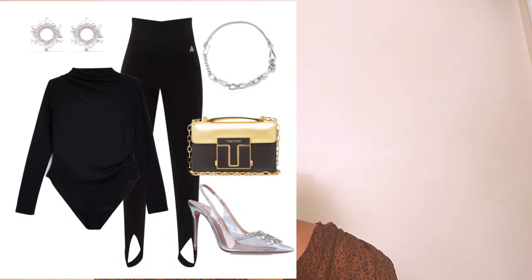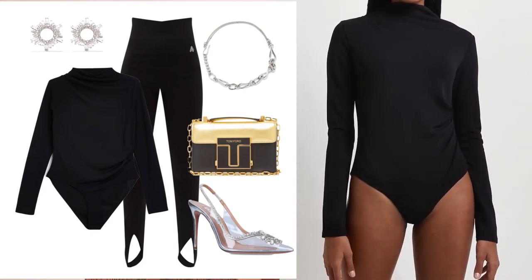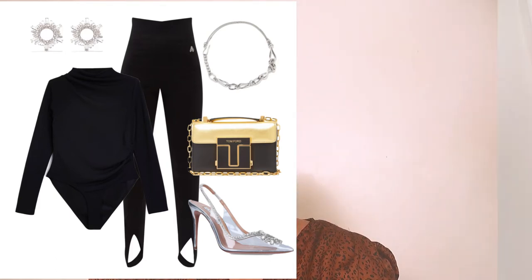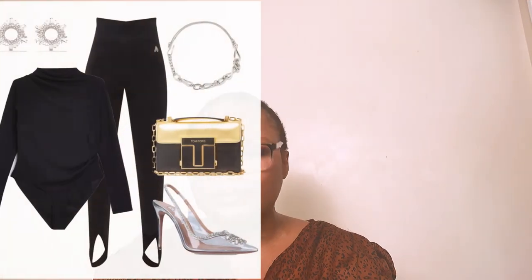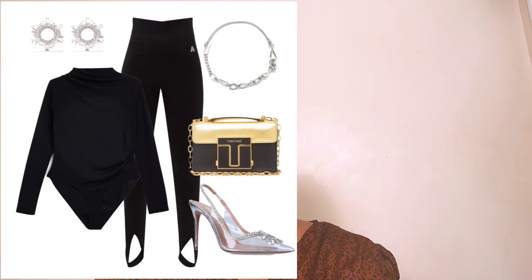For the second look, this is more appropriate for a dinner date. I've opted for a high roll-neck long-sleeve bodysuit — you cannot go wrong with it. It shows the shape of your body, it's chic and sexy, and it's a perfect match for the stirrup leggings. We're using the same stirrup leggings by Artico for all three looks. The bodysuit was found at River Island, and I'll link all the fashion pieces in the description box below.